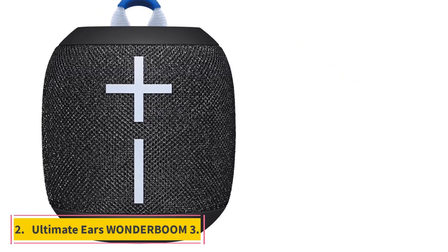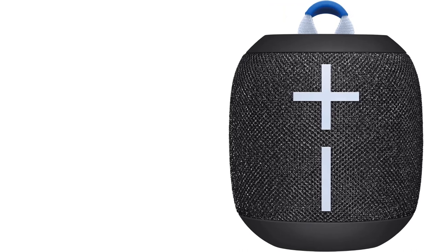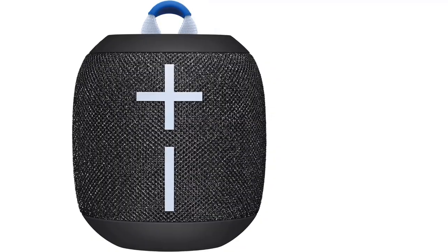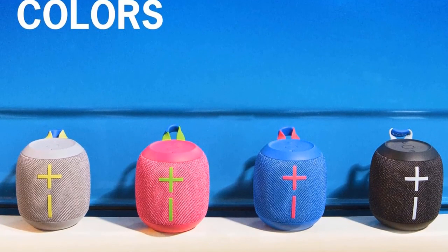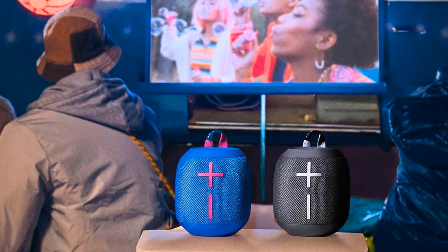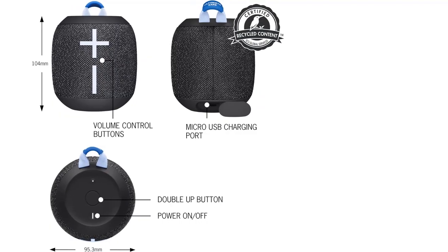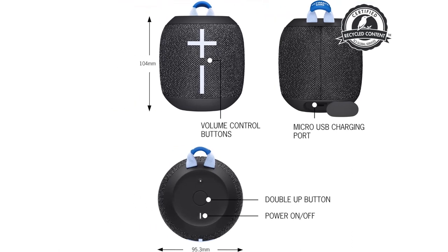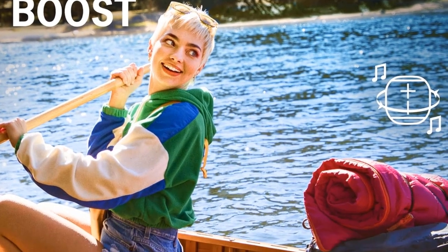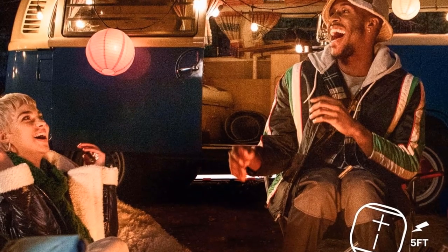Number 2: Ultimate Ears Wonderboom 3. Bigger, longer, and more efficient, the UE Wonderboom 3 features 360-degree sound in a petite package, with boosted sound for 14 hours of audio playtime. It's engineered to deliver full stereo audio, and you can tap the outdoor boost button to get sound specially tuned for outdoor environments. With 14 hours of battery life, you can keep the party going without worrying about the charger.